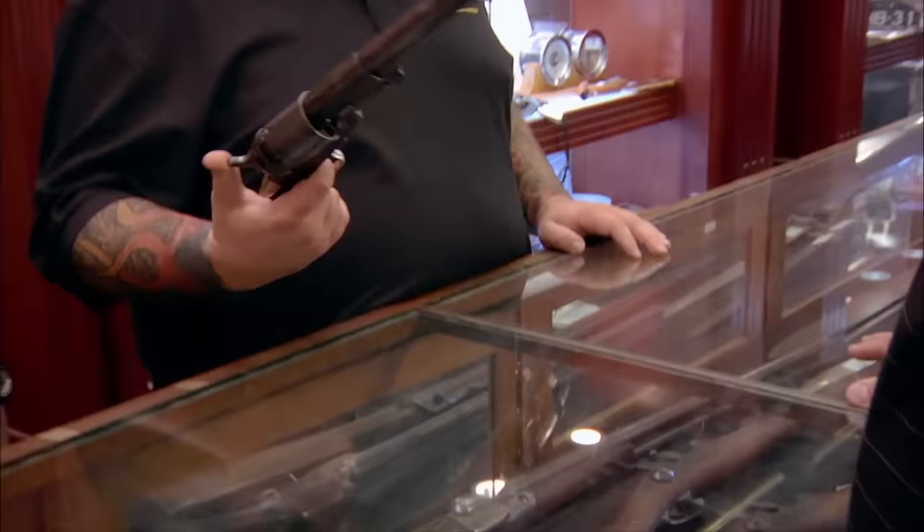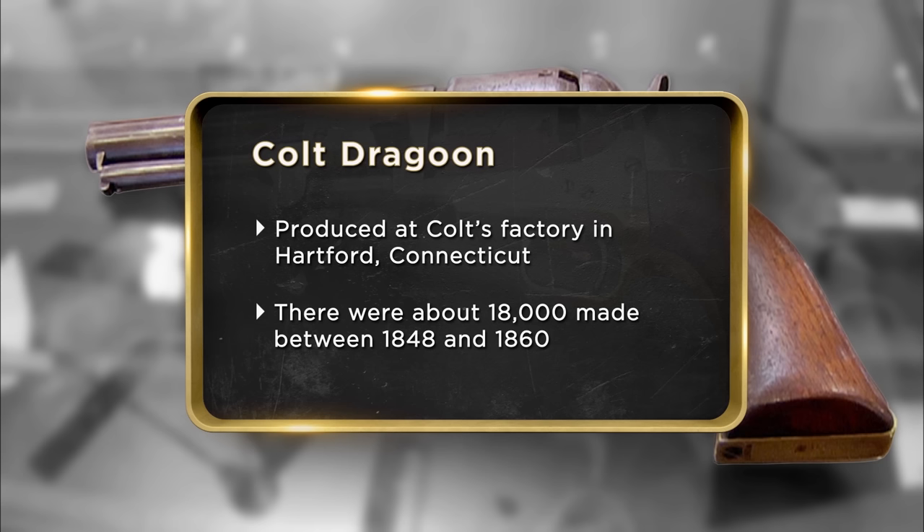This is a Colt Third Model Dragoon. Man, I can just imagine being an early settler, maybe even a cowboy. The condition of the gun overall is better than average. It's historically significant, and hopefully that means a lot of value.